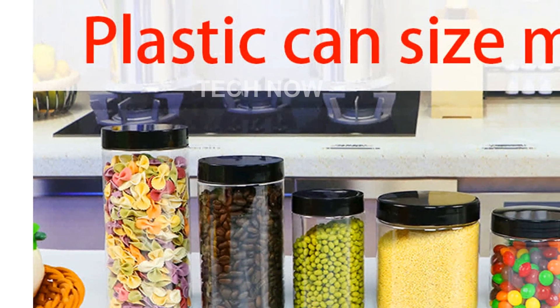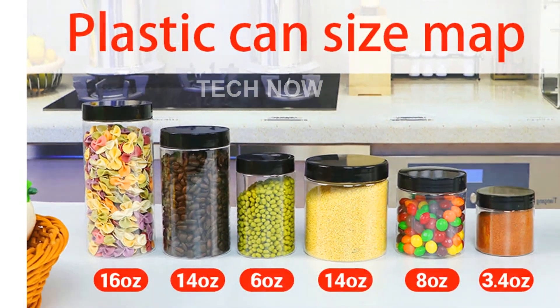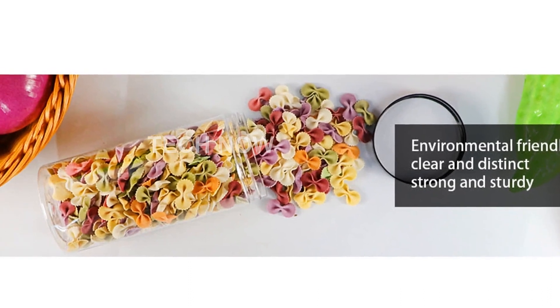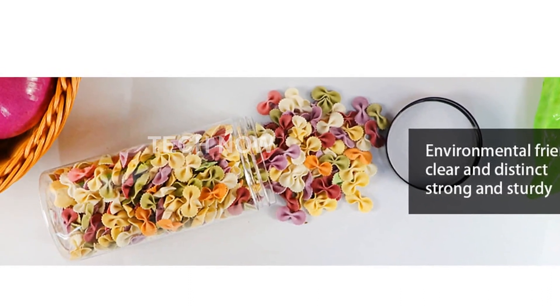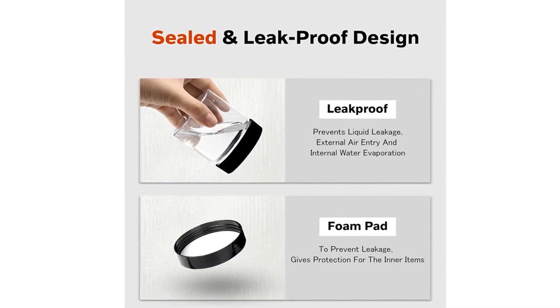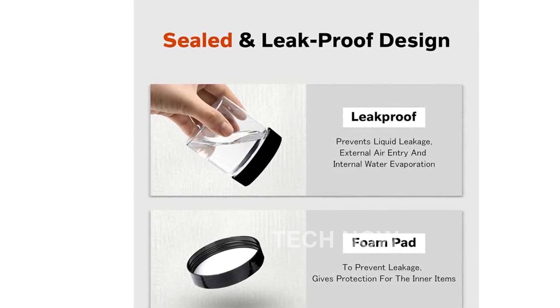Please note that this product is designed for use in the U.S. and may require an adapter or converter for international use. Please check compatibility before making a purchase. Don't miss out on the opportunity to organize your life with our versatile plastic jars with lids. Get yours now through the short link provided in the video description.